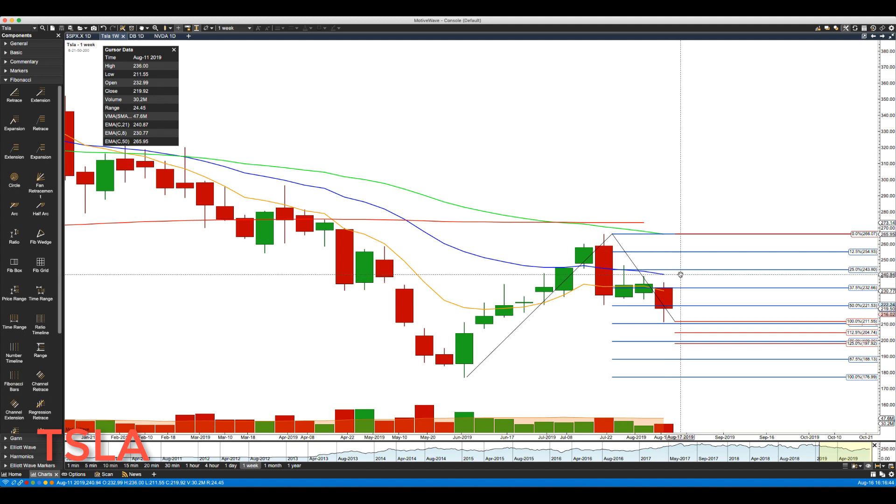Key levels on the weekly: 241 is the upper end of the rotation zone, so any strong rally we'd be watching for major weekly resistance at 241. Key support is the 210.50 area, just below this week's lows.